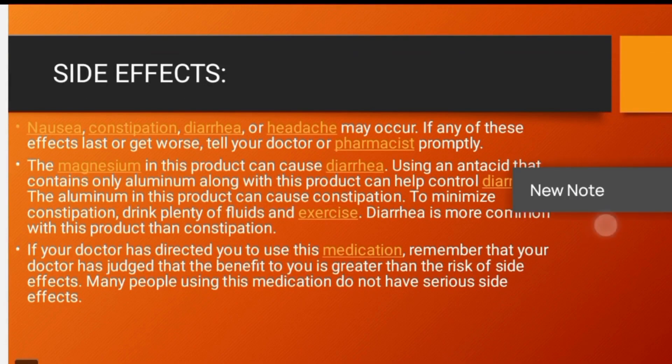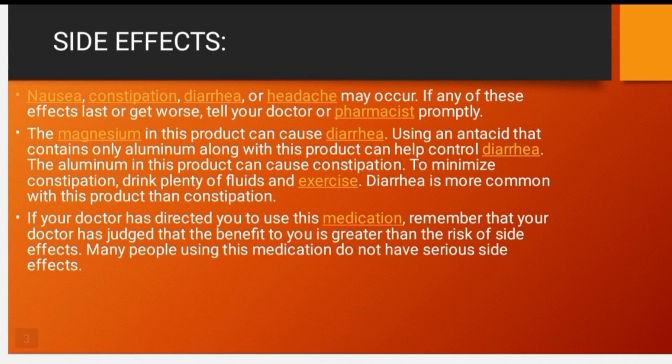Now for the side effects. You may have some allergic reactions, nausea, constipation, diarrhea, headache, etc. Because Magnesium can cause diarrhea, you may experience diarrhea or vomiting as side effects.